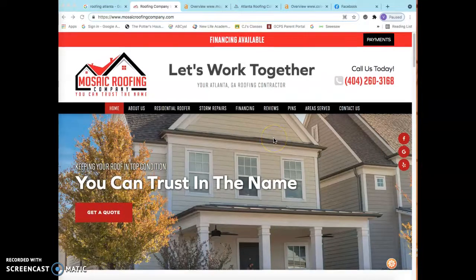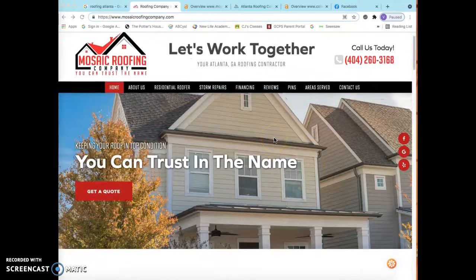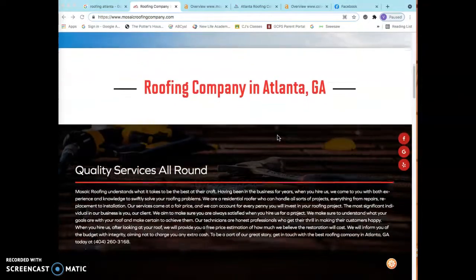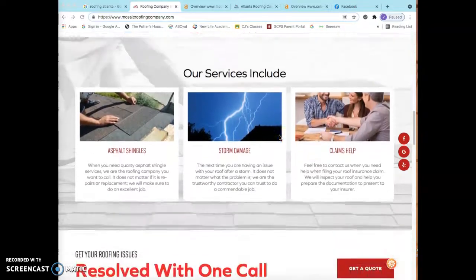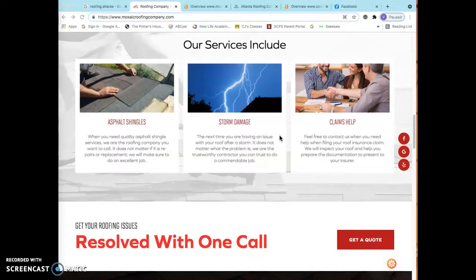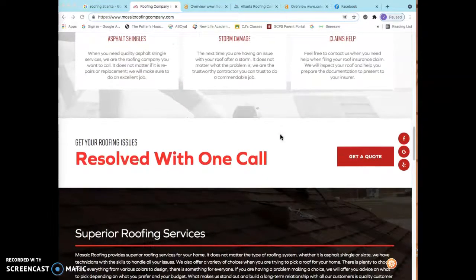Hey Kyle, this is Viola with Gwinnett SEO. Thank you so much for taking the time to speak with me yesterday and thanks for clicking on this video. I'm going to briefly show you three easy ways that you can improve your website so that you can start bringing in more customers. If you're wondering why I'm making this video for you, it's pretty simple — there are a lot of business owners out there who just don't have the time to make the internet work for them, and it holds them back from hiring an agency.